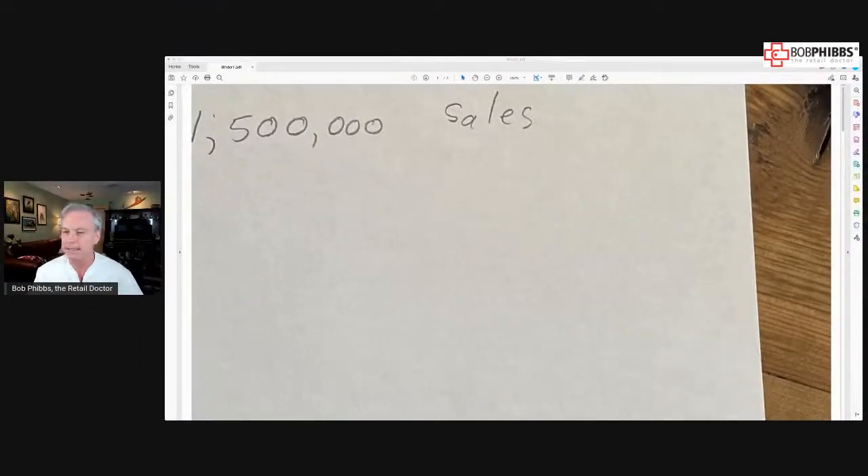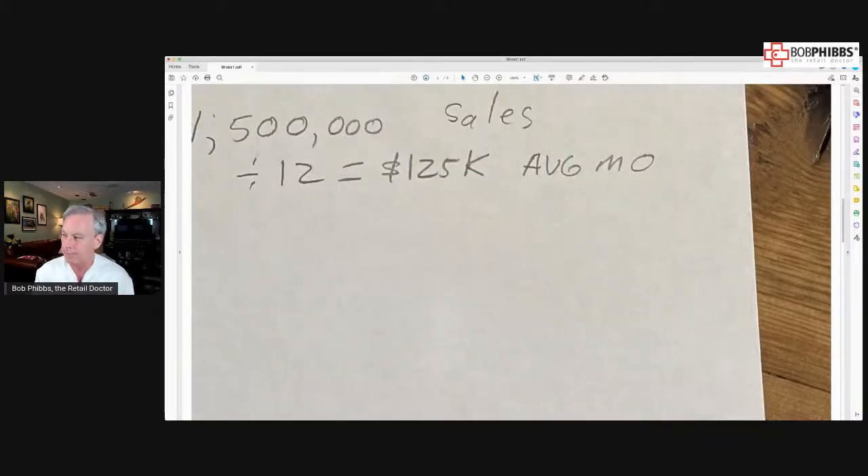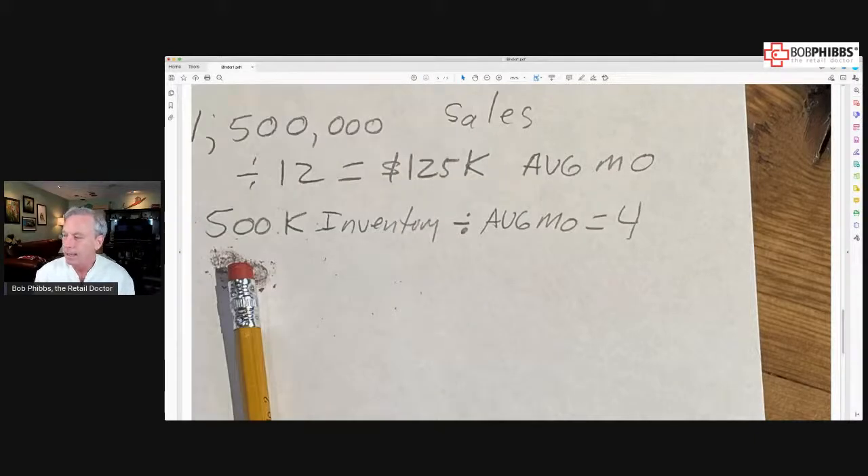Let's say that you have done your inventory and found that you have $500,000 in inventory. And then you look and you have $1,500,000 in sales last year. The first thing you're going to do is take your average sales and divide them by the number of months in a year. In this case, that's $125,000 as an average month for you.